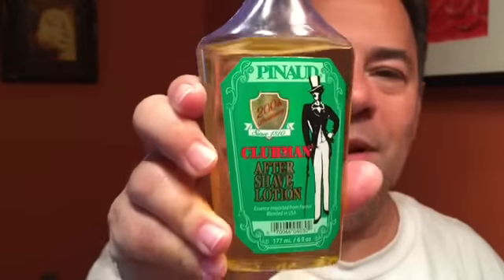Alright, I'm going to finish up with the classic Clubman. Nice shave — I don't use this enough either. I love this stuff. What's it called? Six, seven dollars from the drugstore. It's great stuff.